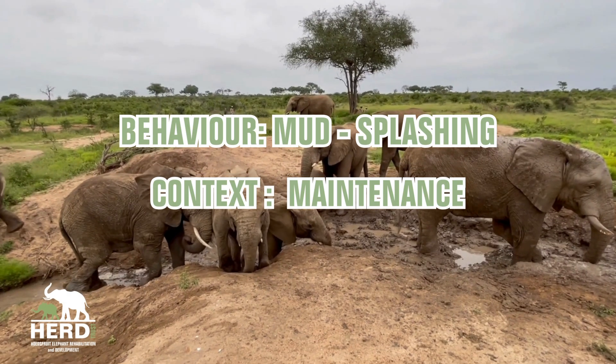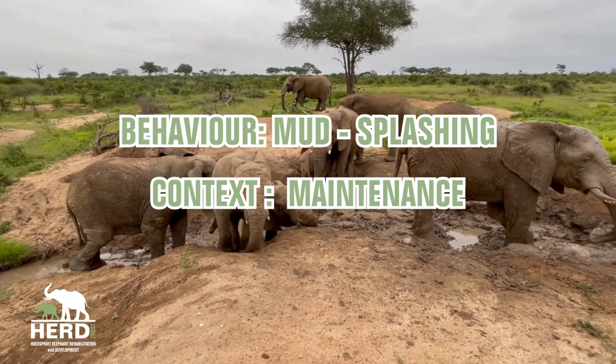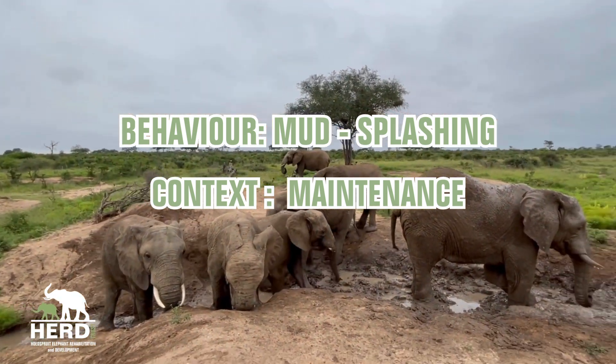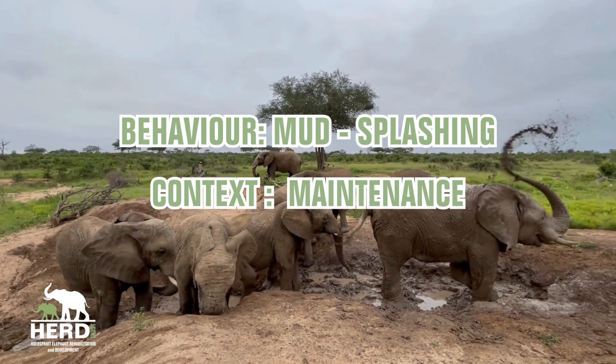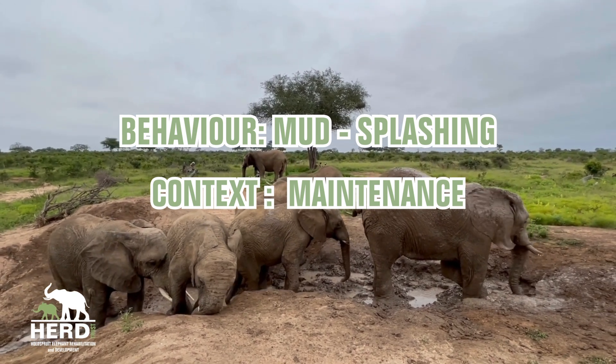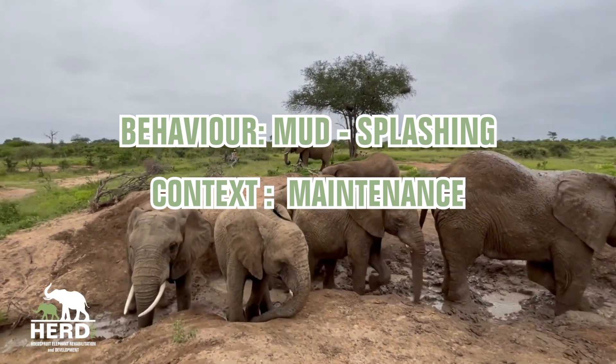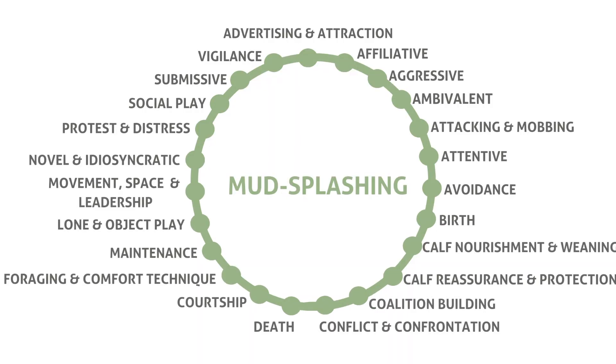Let's take a look at where mud splashing features in the wonderful elephant ethogram created by Elephant Voices. The ethogram is a platform which references all the various elephant behaviors and which context they can be seen in. Mud splashing is seen in only one context of elephant behavior, which is maintenance.